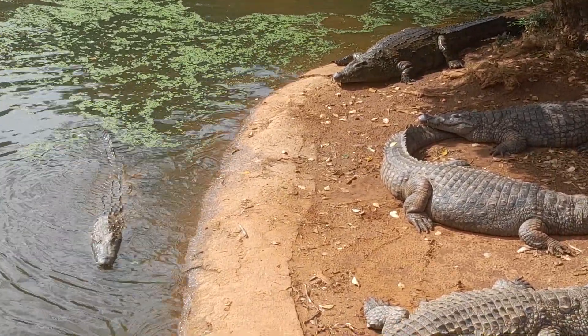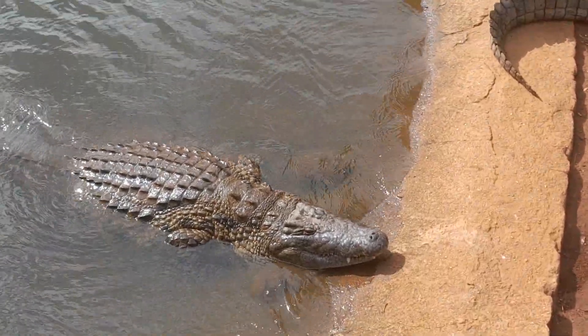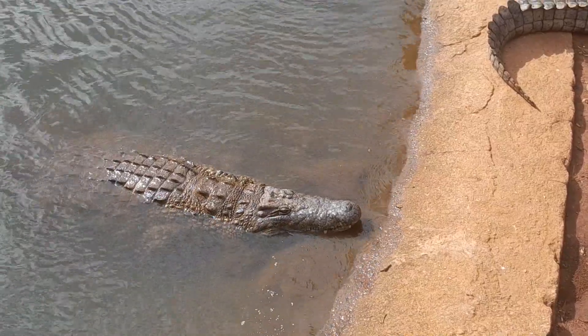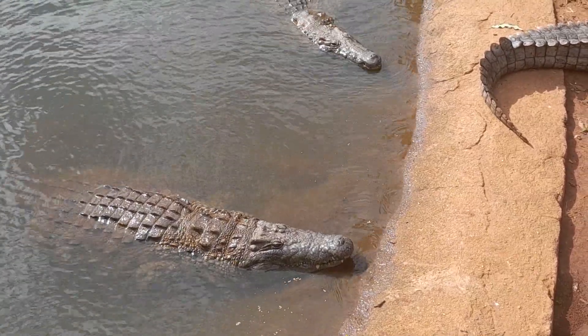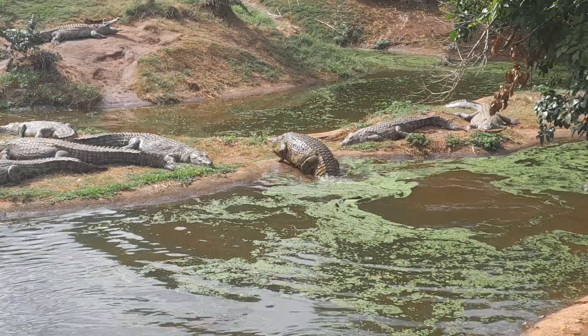We also have spectacled caiman from South America. If you are up on the bridge directly behind you, in Croc 10 number 8, we have our American alligators — so that's five different species of crocodilian. We also have a snake tunnel, tortoises, some lizards, and quite a large collection of birds.